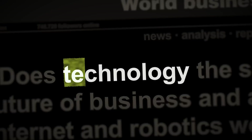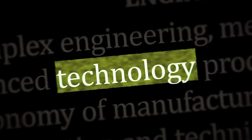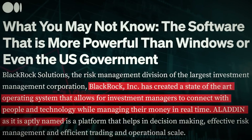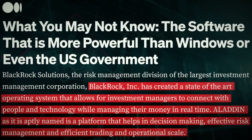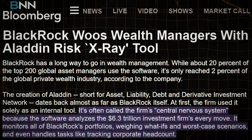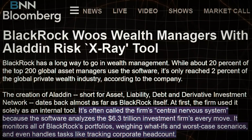The true power of BlackRock lies in its technological prowess. Aladdin, a proprietary software system, is the hidden engine behind its operations. This digital wizardry enables BlackRock to meticulously analyze risks, construct portfolios, select stocks, and execute trades with unparalleled precision. The Aladdin system has become so integral to the firm that it is often referred to as the central nervous system of BlackRock.